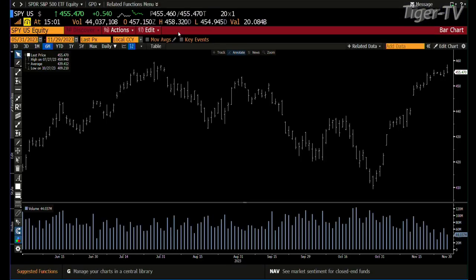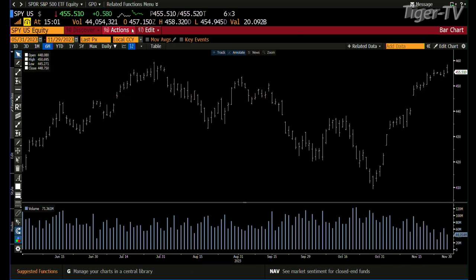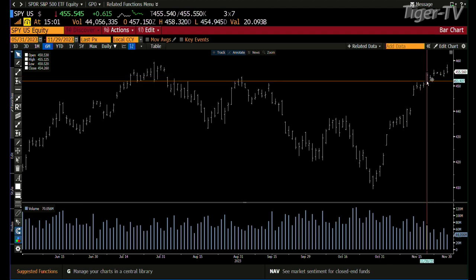Taking a look at the S&P — bottom line, folks, we hit a high in the SPY today of 458.32. That's basically $3.80 away from the ABC structure target up at 462. We're already at 44 million in volume, so I expect we're going to have some solid volume inside the SPY today.